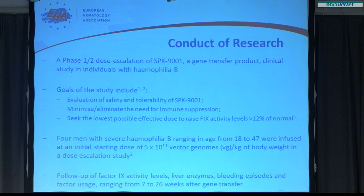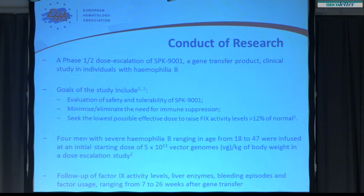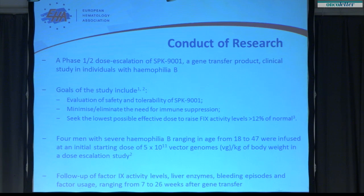The phase 1/2 study is in adult males with severe or moderately severe hemophilia B, and the primary goal is to evaluate the safety and tolerability of this novel factor 9 vector. The hypothesis was that if we could engineer a vector efficient enough, we could infuse it at a dose low enough to drive levels of expression greater than 12% of normal — which in previous natural history studies is associated with an absence of joint bleeds in mild disease — eliminating the need for immune suppression with steroids.